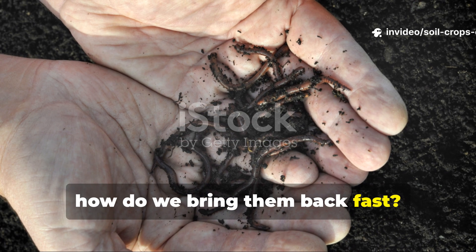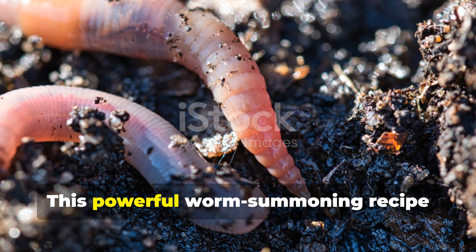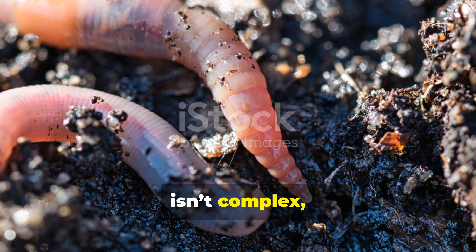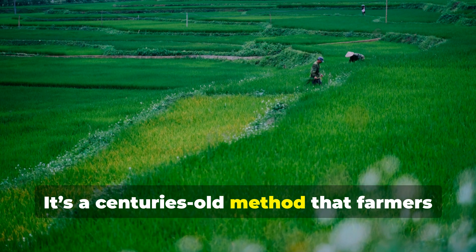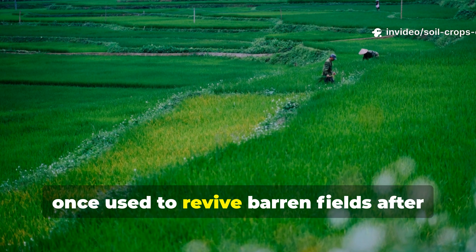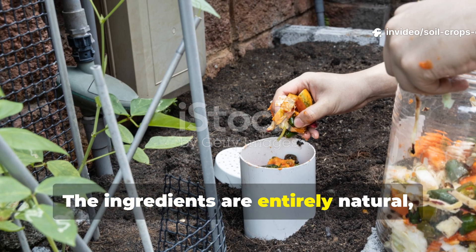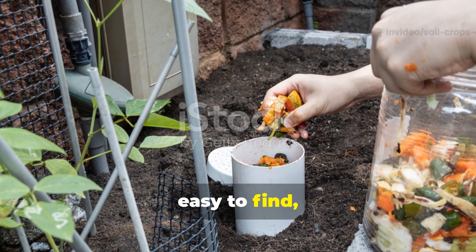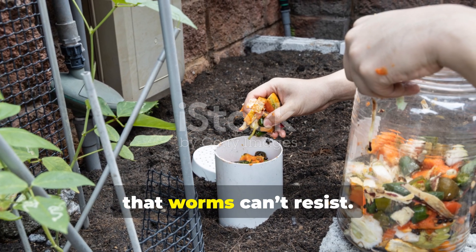So how do we bring them back fast? This powerful worm-summoning recipe isn't complex, but its effect is remarkable. It's a centuries-old method that farmers once used to revive barren fields after long, dry seasons. The ingredients are entirely natural, easy to find, and when combined, they trigger an underground invitation that worms can't resist.